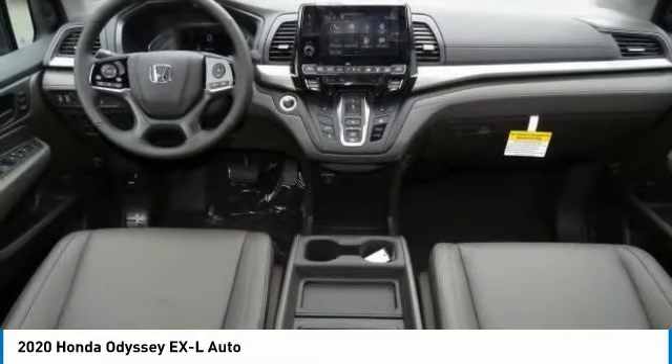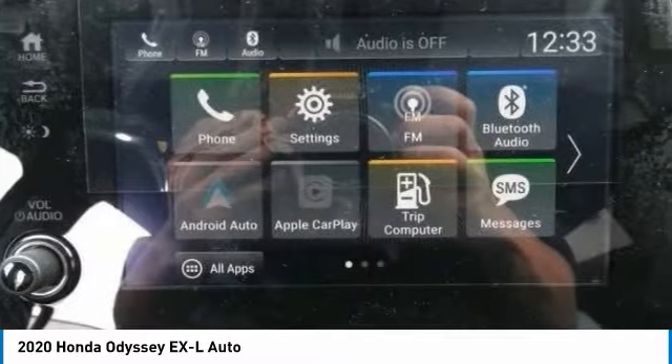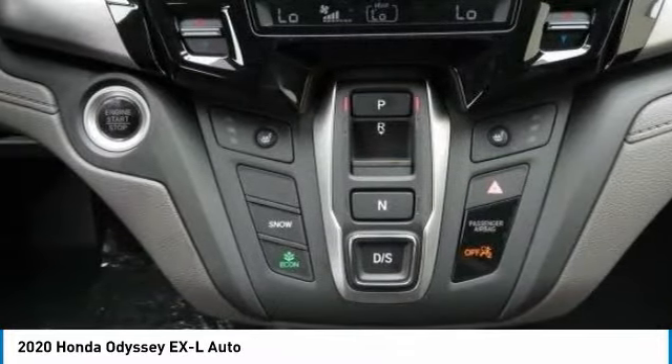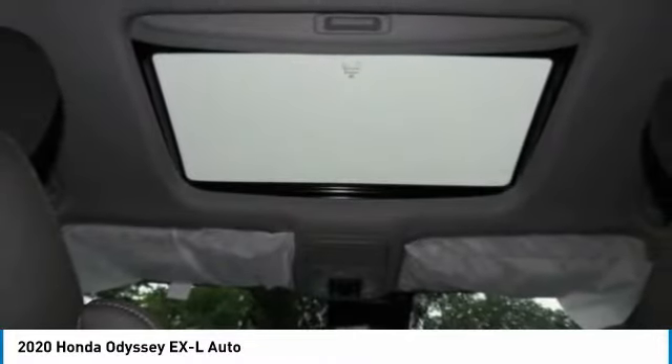Aluminum wheels, rear spoiler, power liftgate, brake assist, and daytime running lights. Wouldn't you look great in this vehicle? Stop in today and see for yourself.